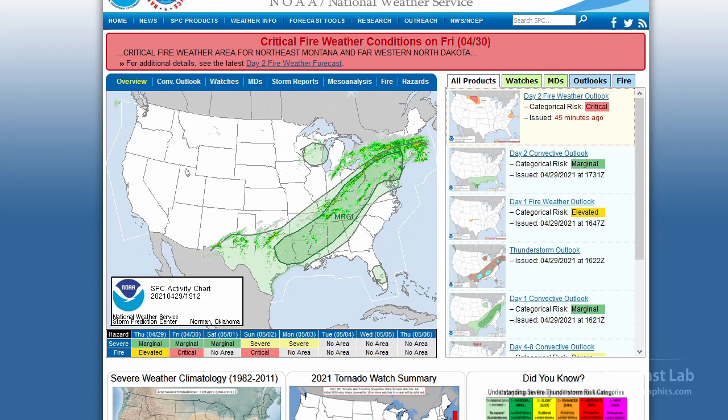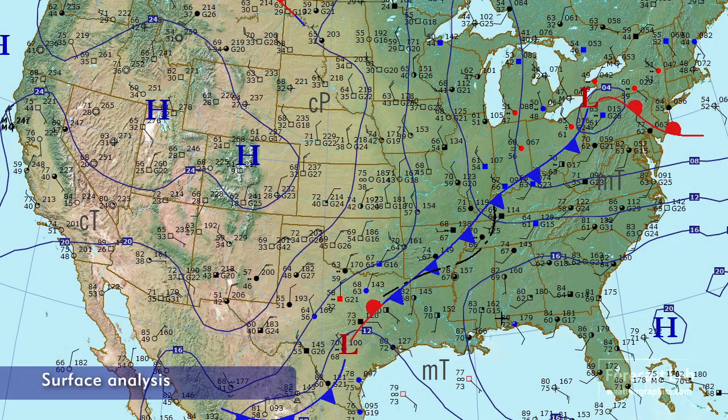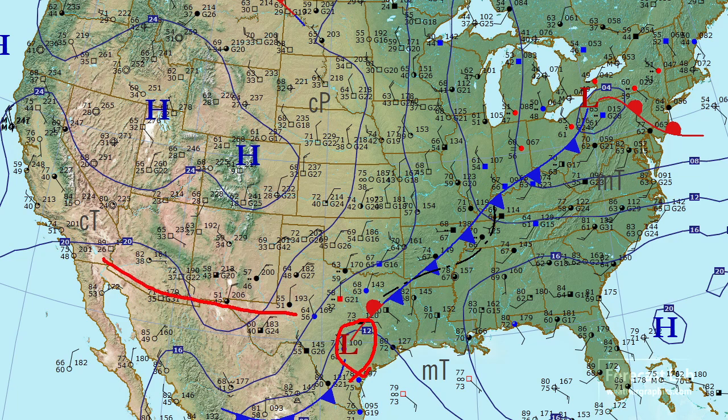That brings us to today. The severe threats have minimized substantially. We're down to a marginal risk from east Texas all the way up to Pennsylvania and New York. You can see most of the convection on this radar mosaic is rather disorganized and has linear structures. A quick check of that surface map shows that weather system that has been slowly, glacially moving through the southern Rockies is now emerging out into the Austin-San Antonio area, and we are getting that cold air advection in the wake of that — north winds, temperatures in the 60s.